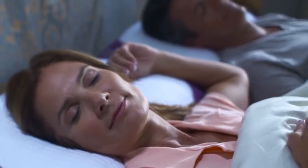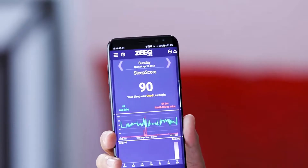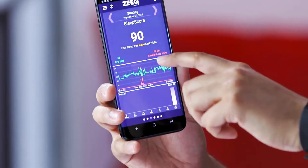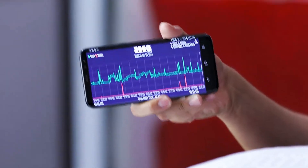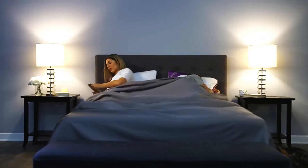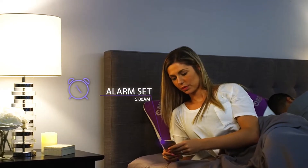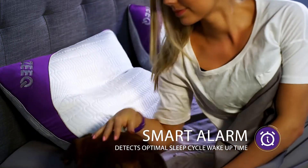Sleep is an important component of your fitness regime, and the Zeek Smart Pillow helps you monitor your sleep patterns through its multiple sleep track sensors. The pillow sends sleep data to the Zeek app for nightly analysis of sleep cycles, snoring, and restfulness. The useful vibrating smart alarm feature wakes you up at the optimal time in your sleep cycle, so that you get up refreshed.